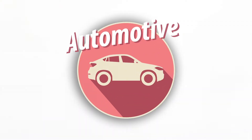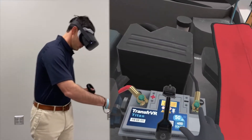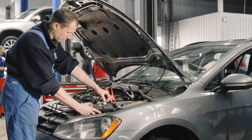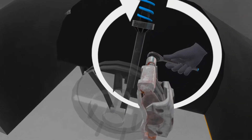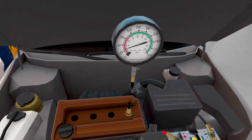TransferVR's Automotive Fundamentals provides trainees with immersive, hands-on, simulation-based training experiences to prepare them for work in the automotive field. Transfer developed the program with industry experts to create authentic experiences that introduce trainees to safe working procedures and tools they'll use on the job.